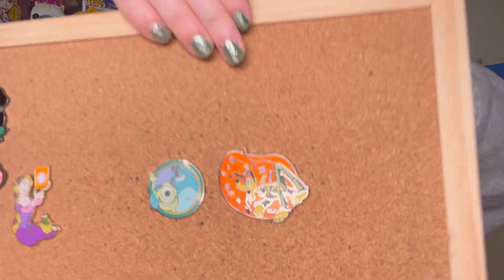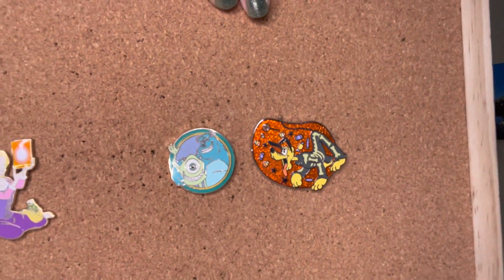The first pin I traded for is this really cute sparkly Pluto Halloween pin.